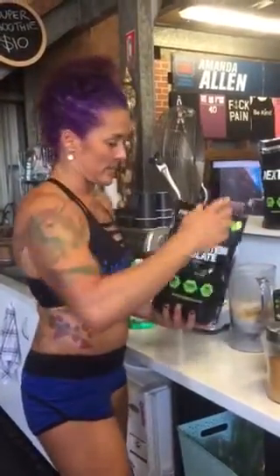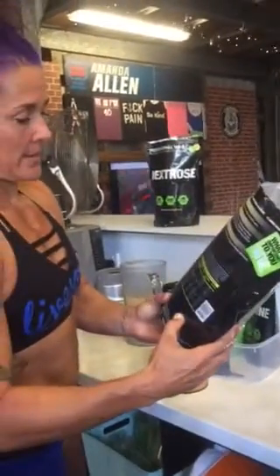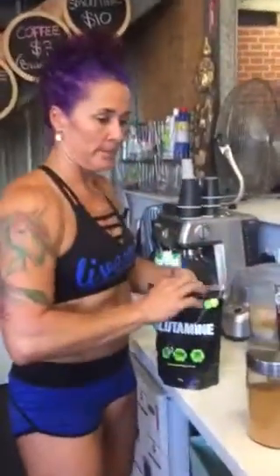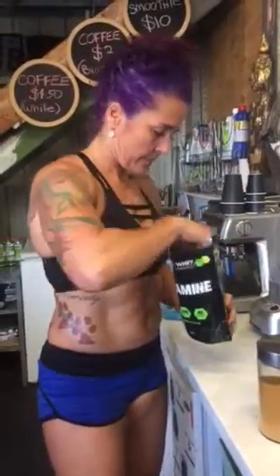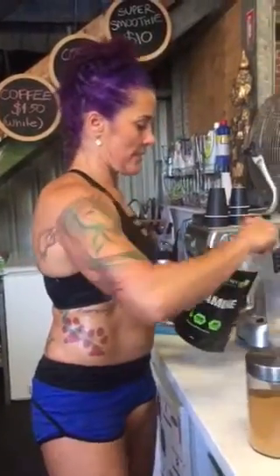I don't really do dairy, so I've got about 40 grams of pea protein in there. Professional whey — that's about 90% protein — and glutamine.